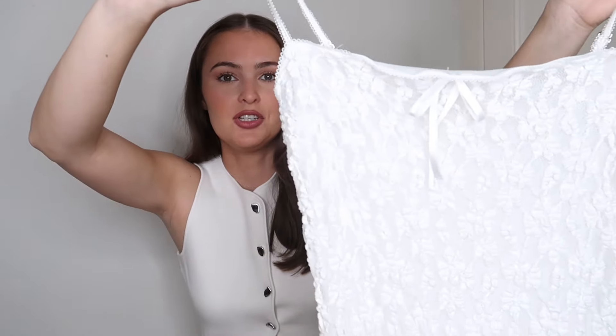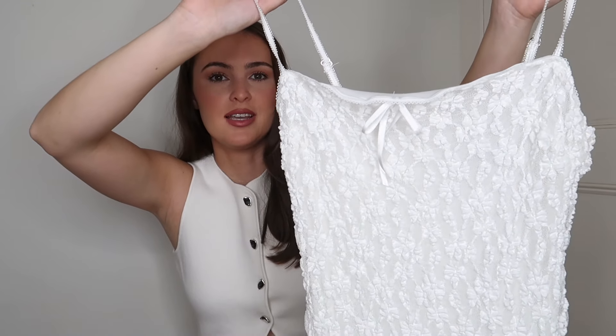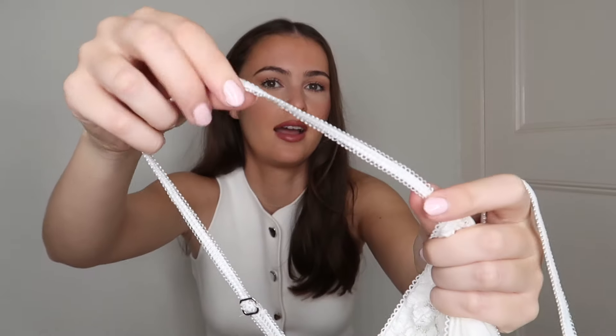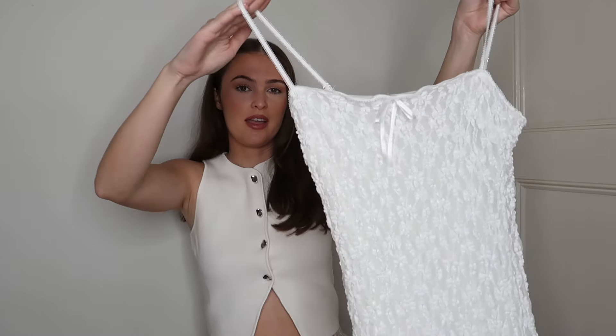Next up is this white lace maxi dress. There's a bow on it, which is very trendy at the moment. I feel like a lot of bows I've seen are giving teenage-girl vibes, but I really like the bow on this — it works well. The lace on the straps is giving underwear vibes, which I quite like. The dress is very sexy and very figure-hugging, and it would fit anyone like a glove because it is so stretchy.